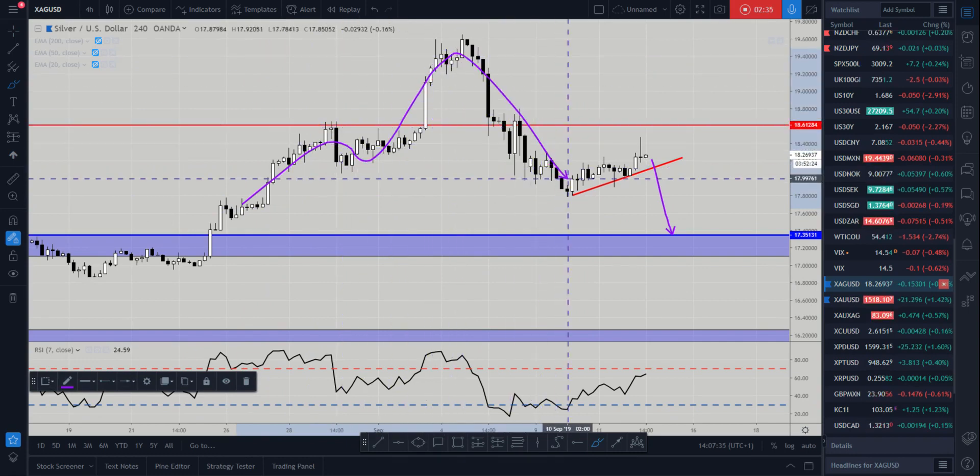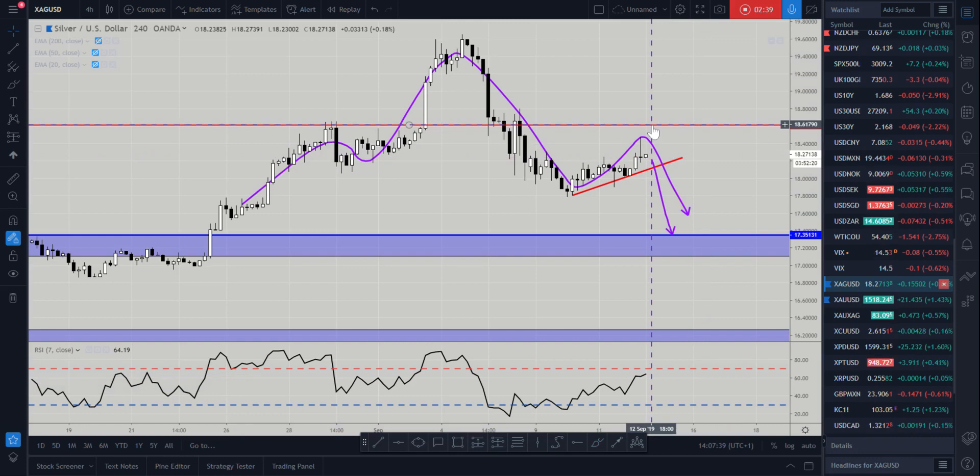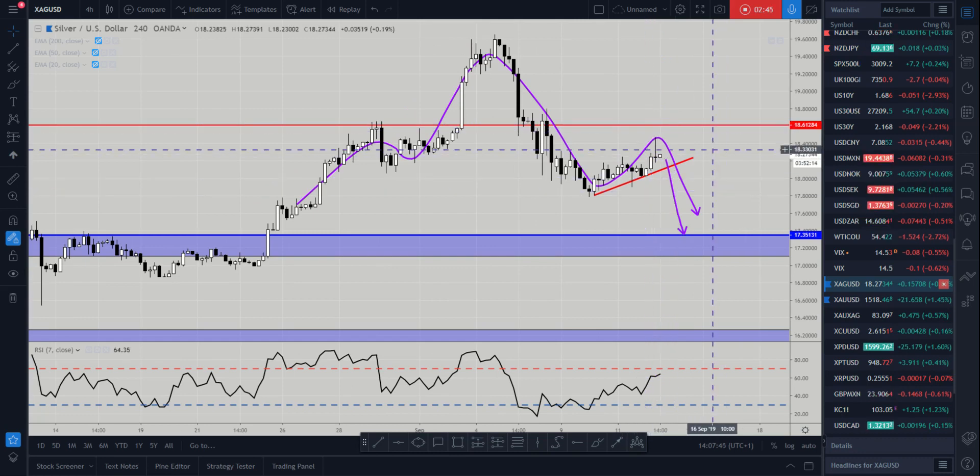With the left shoulder and head visible, the right shoulder is kind of coming in now. We might see another rally up into 1860, and if that's the case that would be a good area to look for a short. So keep an eye on silver and gold, looking for short positions for the rest of the week. Thanks for watching — speak to you soon.